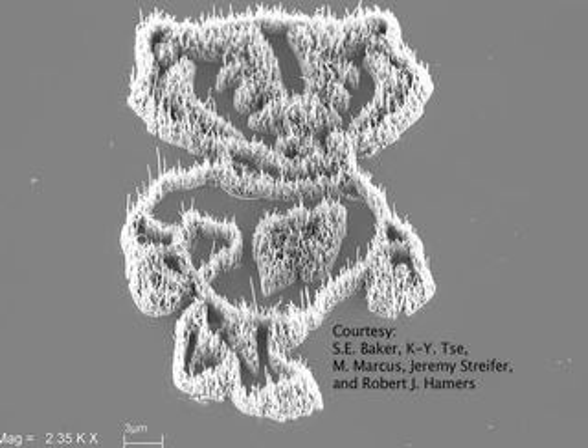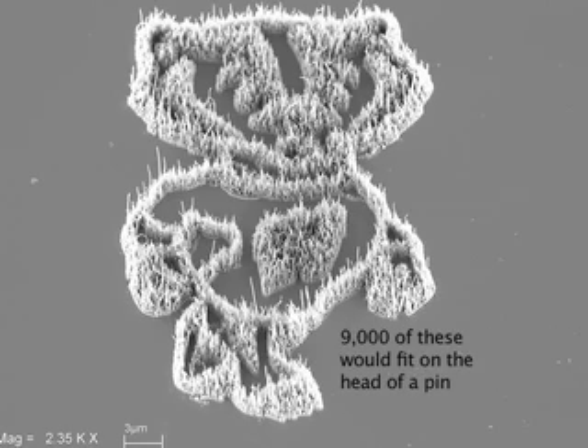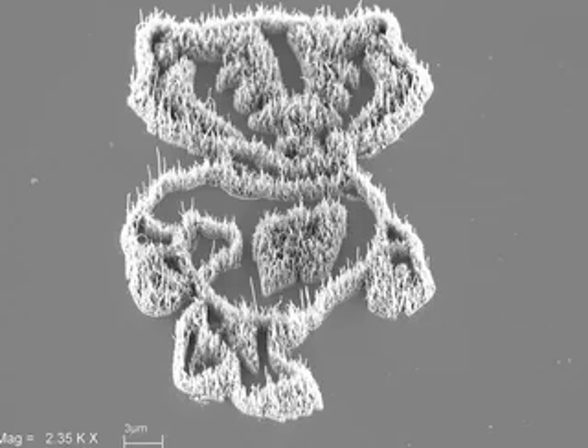Nanotechnology means working with objects that are 10 to the minus 9 meters in size. You continue to go smaller and smaller in size, say from a meter to a millimeter, which is 10 to the minus 3. A micrometer is 10 to the minus 6, and then a nanometer is 10 to the minus 9.